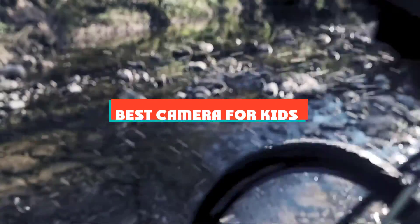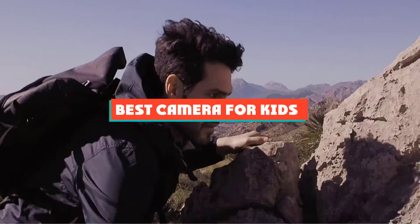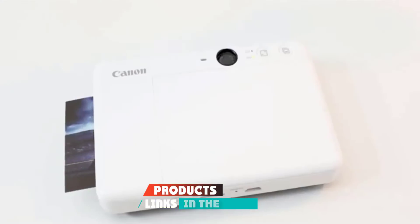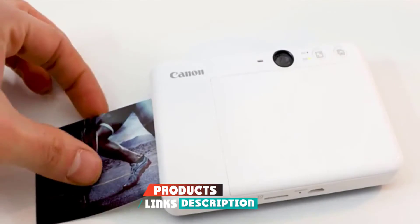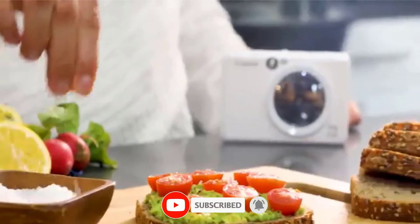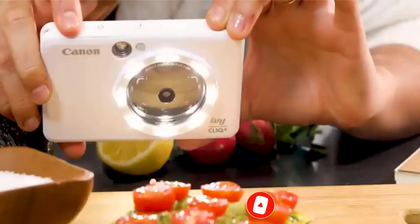If you're looking for the best camera for kids, here's a list you must see. We made this list based on our personal preference and sorted it based on their features, prices, quality, durability, and reputation of the manufacturers and customer feedback. We've also included options for every type of customer. So let's get started.